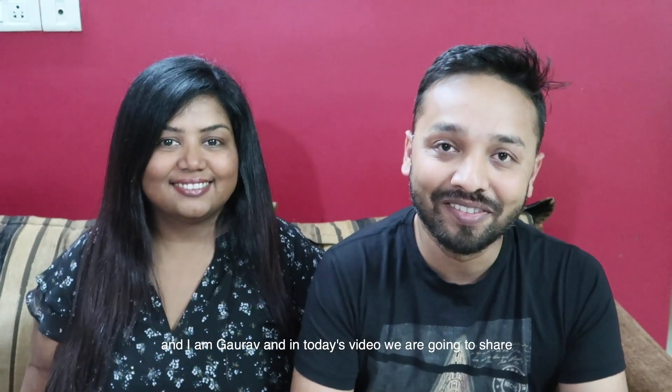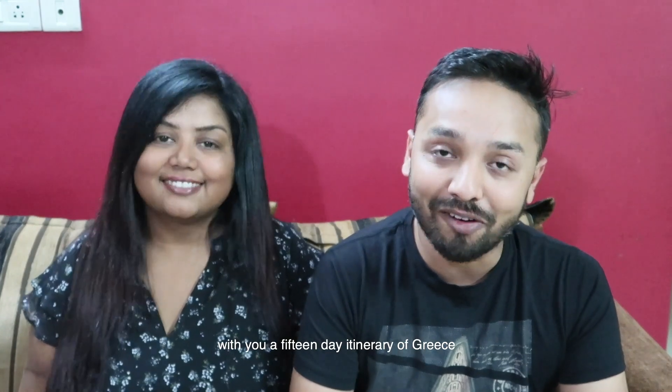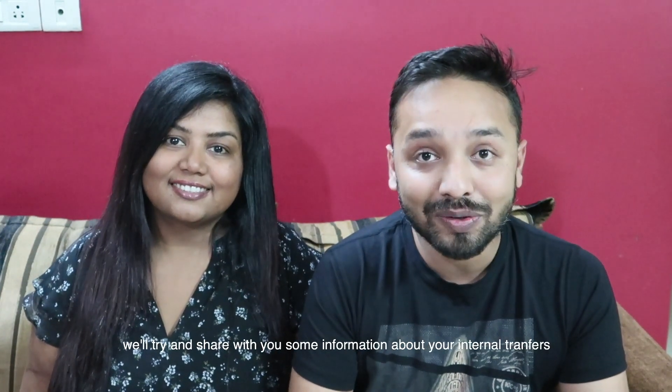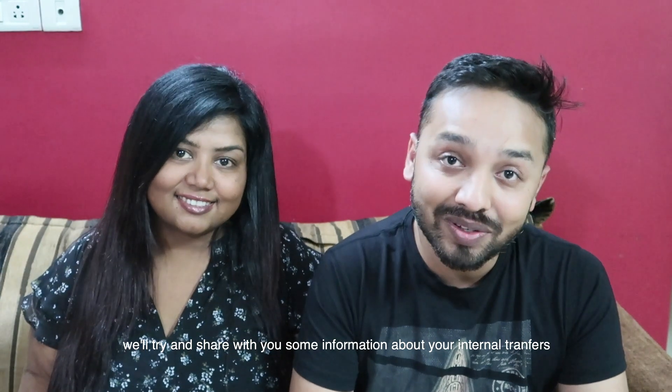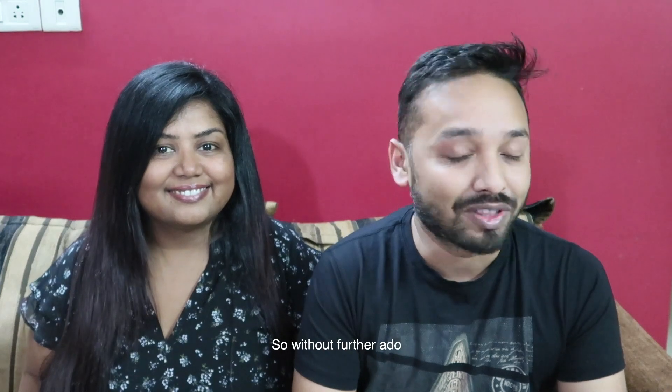Hi guys! Welcome to Wanderlusting. I'm Rona and I'm Gaurav. In today's video, we are going to share with you a 15-day itinerary of Greece. We'll try and share some information about your internal transfers via flights and ferries, and some travel tips which can help you while you're traveling there. So without further ado, let's jump into it.